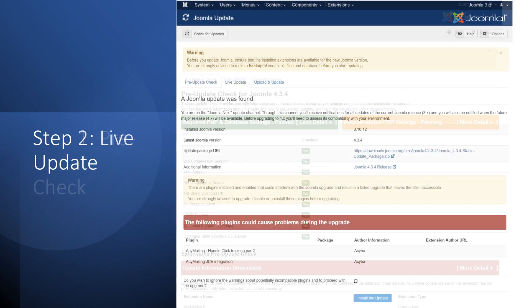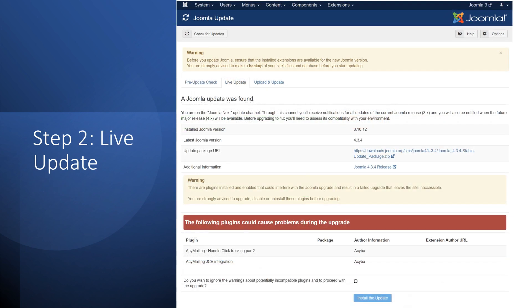Step 2: Go to the Live Update tab. Make sure all your extensions support Joomla 4, then check the box asking if you wish to ignore warnings about potentially incompatible plugins and proceed with the upgrade. Click the Install the Update button, and the installer will update your site in a few minutes. If all goes well, you have successfully migrated your site from Joomla 3 to Joomla 4 using the official migration tool.